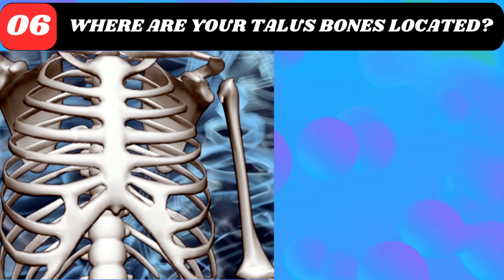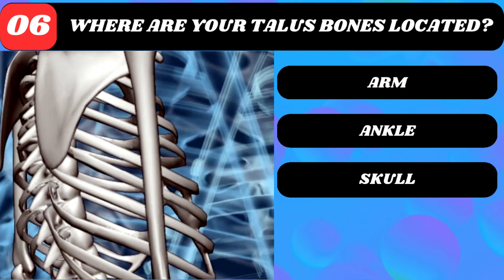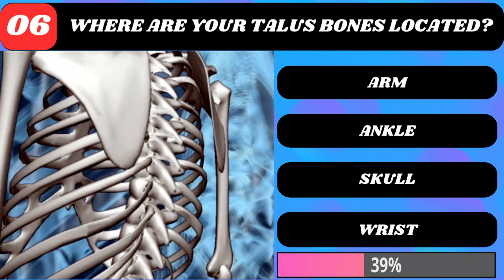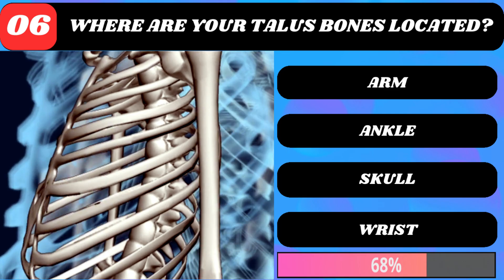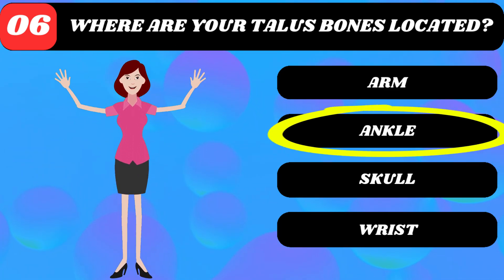Otoplasty. Where are your talus bones located? Arm, ankle, skull, or wrist? Ankle joint.